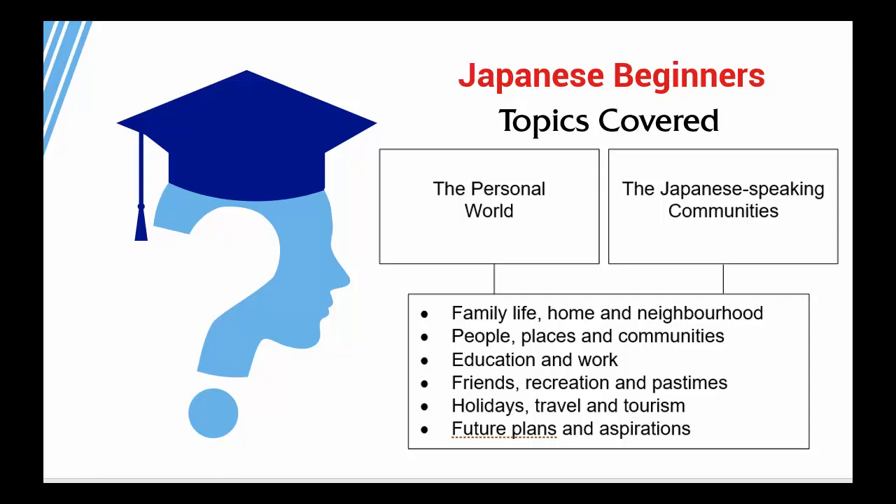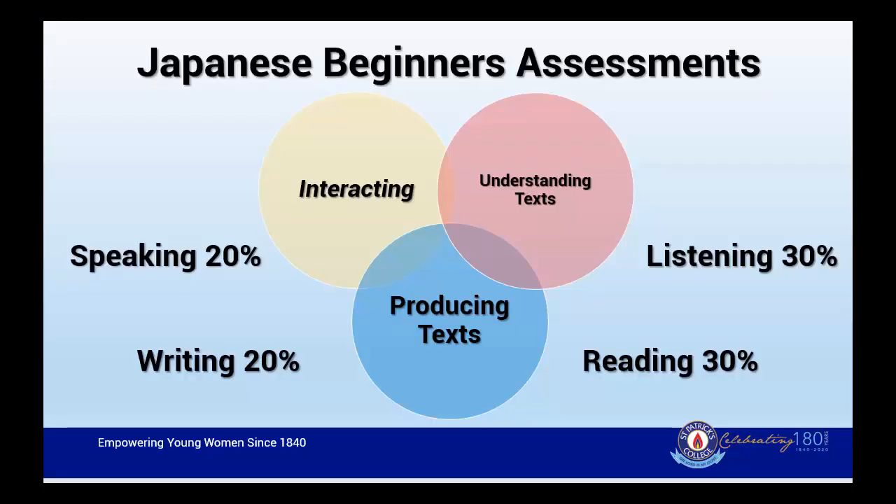The aim is for students to get to a level that they can feel quite confident in. The way Japanese is assessed covers the four macro skills: Speaking, Writing, Listening and Reading. In regard to speaking, in the HSC, students will participate in a five-minute conversation with an examiner. There is also a written paper in which students are assessed on their Listening, Reading and Writing skills.